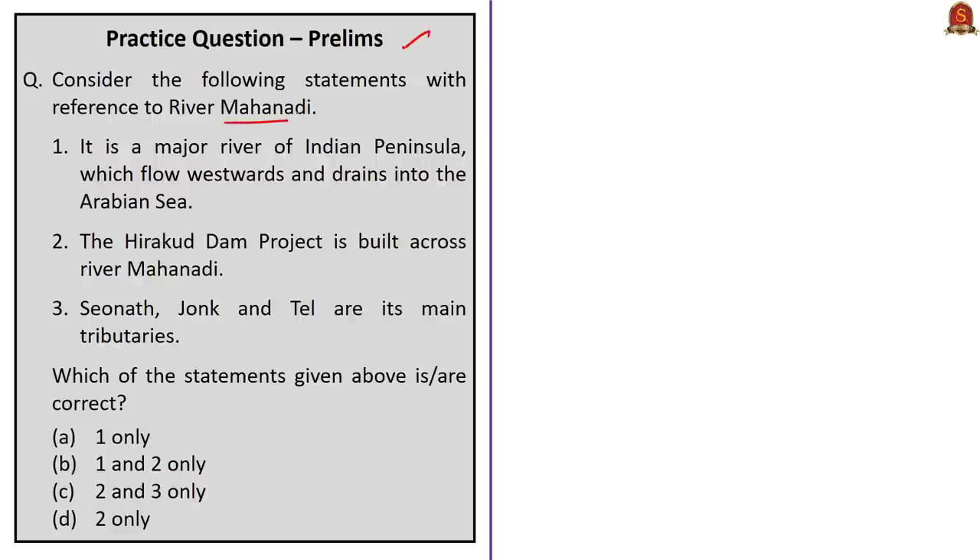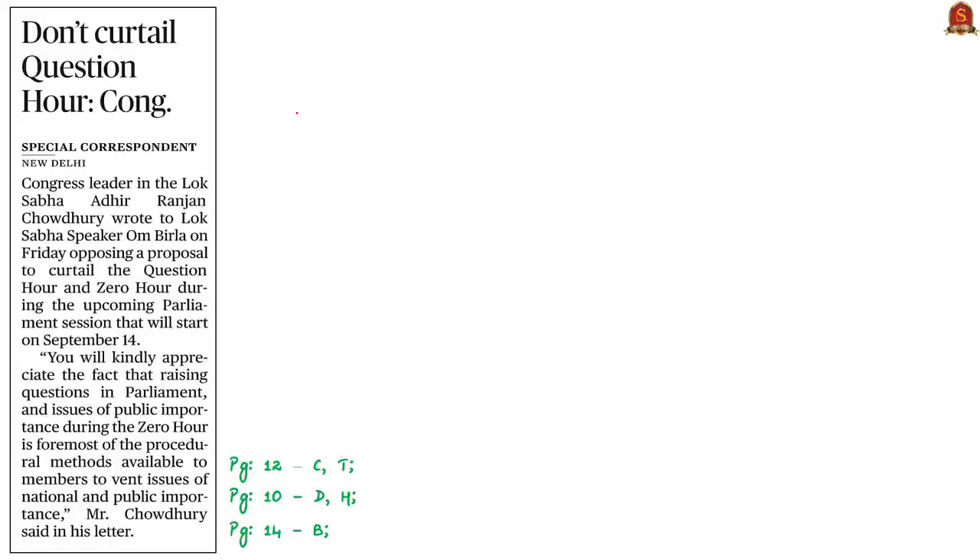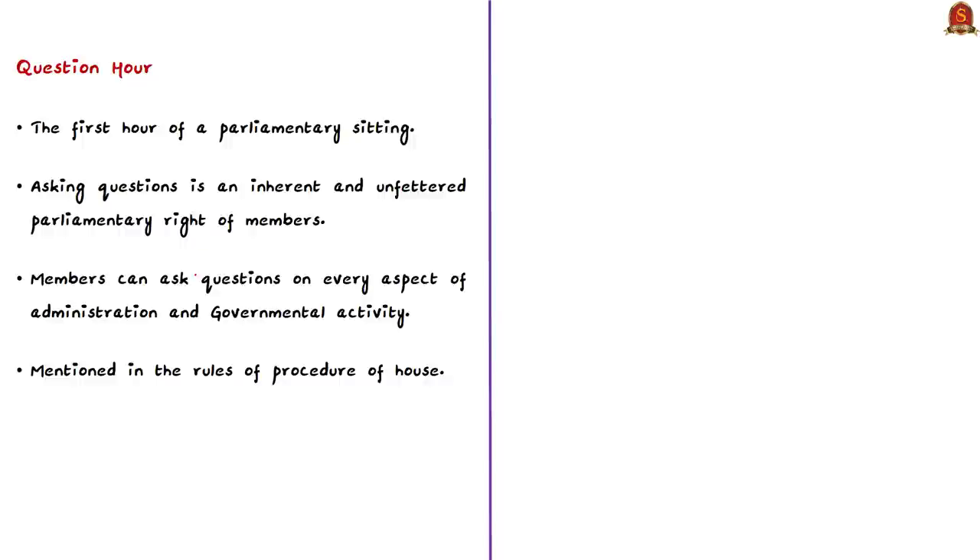Practice questions will be discussed in the last session. The next news article mentions that the Congress leader in the Lok Sabha has written to the Speaker opposing a proposal to curtail the Question Hour and Zero Hour during the upcoming parliament session. Generally, the first hour of parliamentary sitting is devoted to questions, and this hour is called the Question Hour. The Question Hour has special significance because asking questions is an inherent and unfettered parliamentary right of members — an unrestricted right to ask questions on every aspect of administration and governmental activity. The Question Hour is mentioned in the Rules of Procedure of the House.